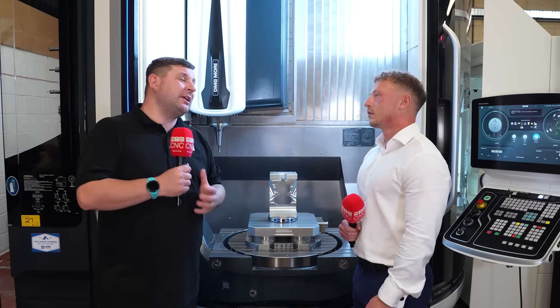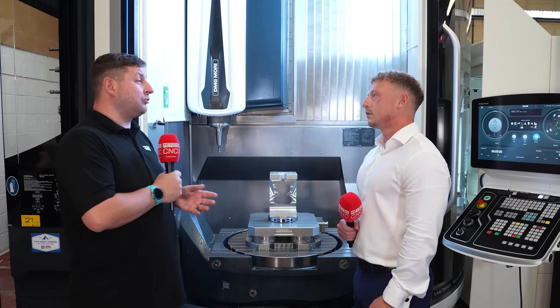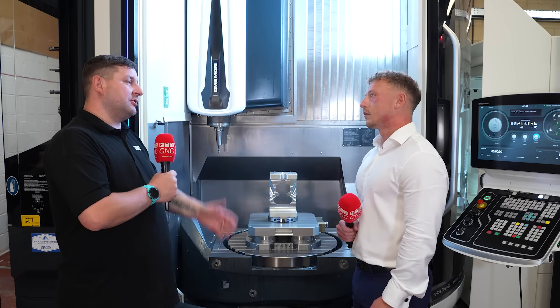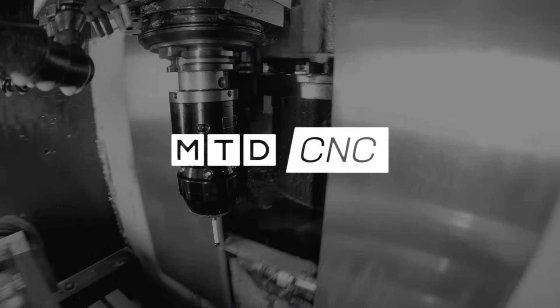So Nathan, if there's anybody watching this who would like to know more information on this machine or any machine in your range, what's the easiest way to get in contact with you? Just go on the internet, put in the DMG Mori website, fill out the short contact form, provide your contact details and one of us will be in touch.